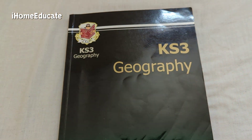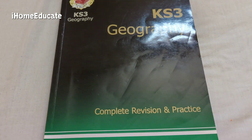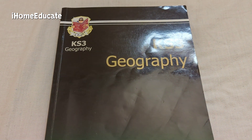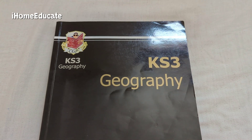I do recommend giving this book a try, because not only does it teach you about geography, but if your child is interested in geography, ecosystems, and more on that topic, this is a very good book to try out.